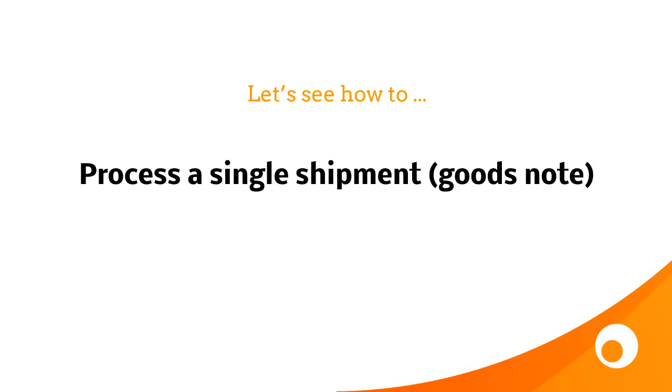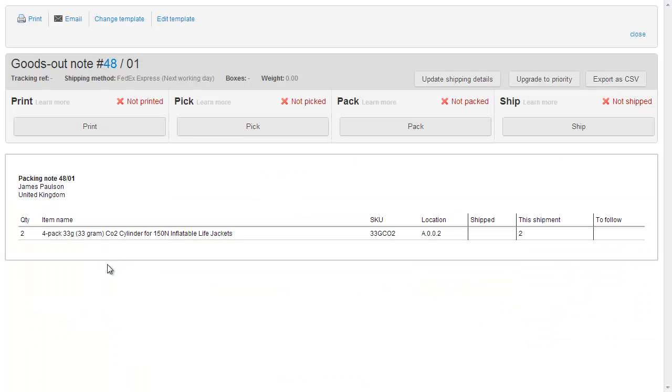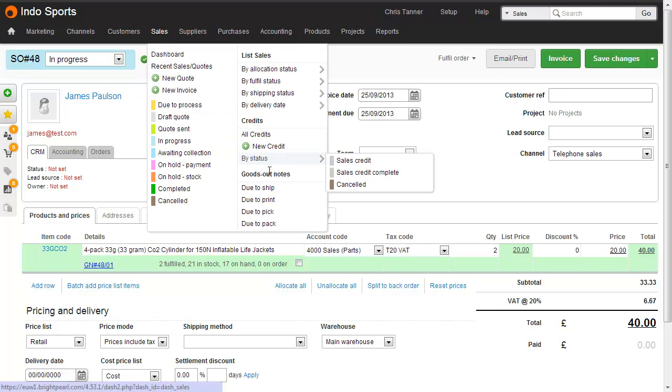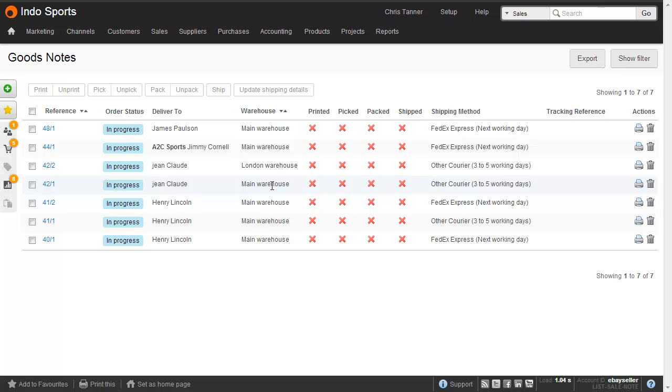Here we have a sales order that's been fulfilled. I can access the goods outnote by clicking the blue link here on the line item. This opens the goods outnote, where I can print, pick, pack and ship it. I'll show you another place where you can access the goods outnotes as well. We'll go Sales, Goods Outnotes, Due to Ship. And this is the list that your warehouse manager would typically work from. So once you've fulfilled a sale, you can move on, and then your warehouse manager will pick it up from here.